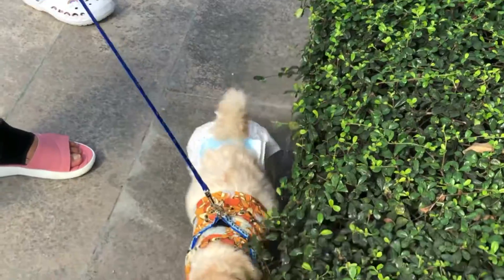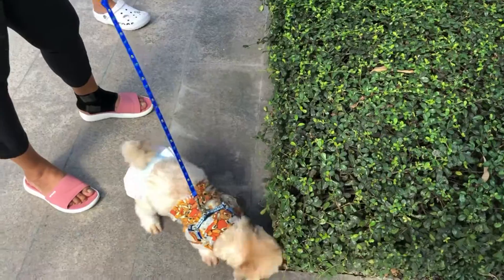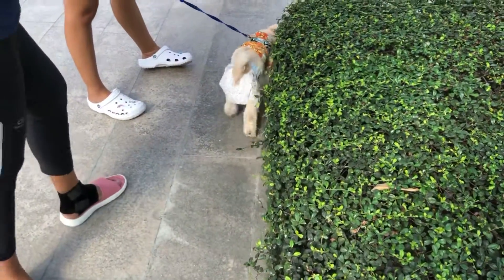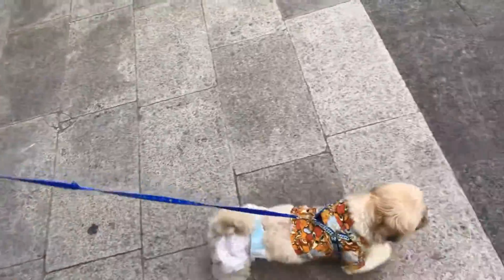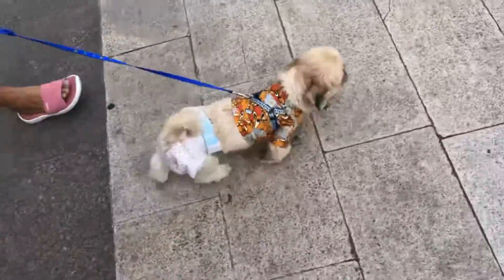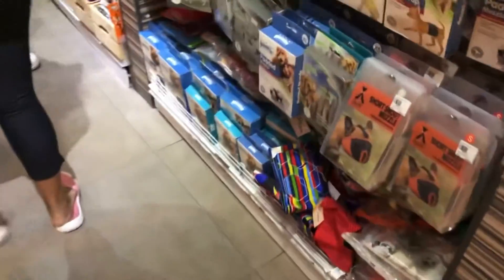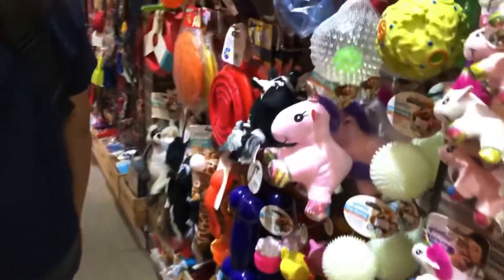Chewy really likes plants — he loves smelling them whenever he goes outside. But look at his diaper, it's too big for him and he can't really walk properly. So we decided to visit Pets in the City to buy him a new set of diapers so he won't have trouble walking and roaming around later at the restaurant.